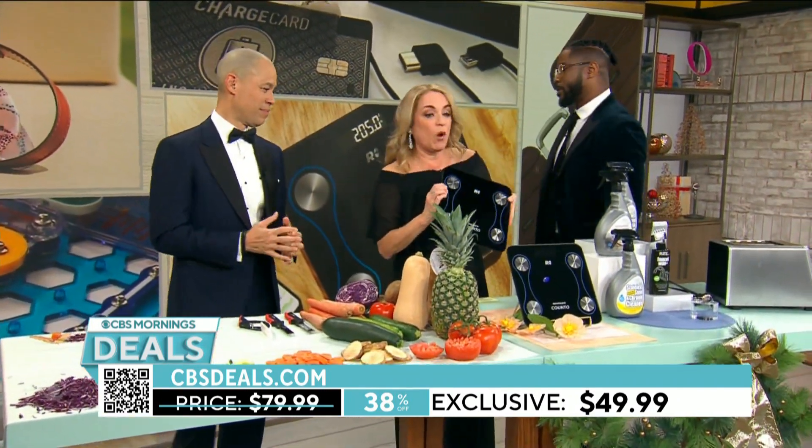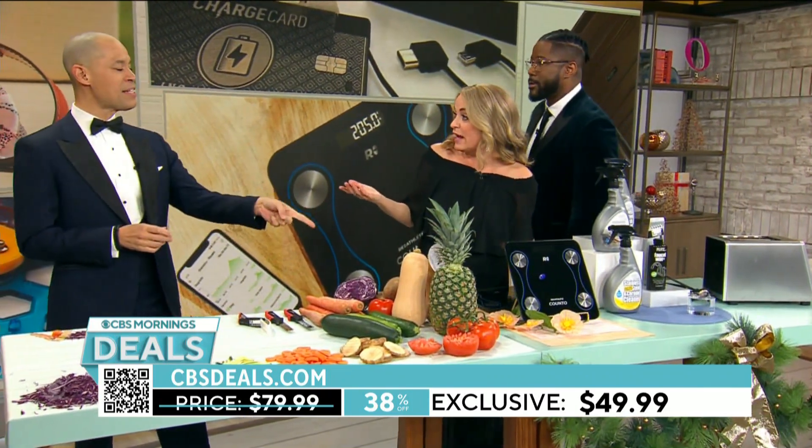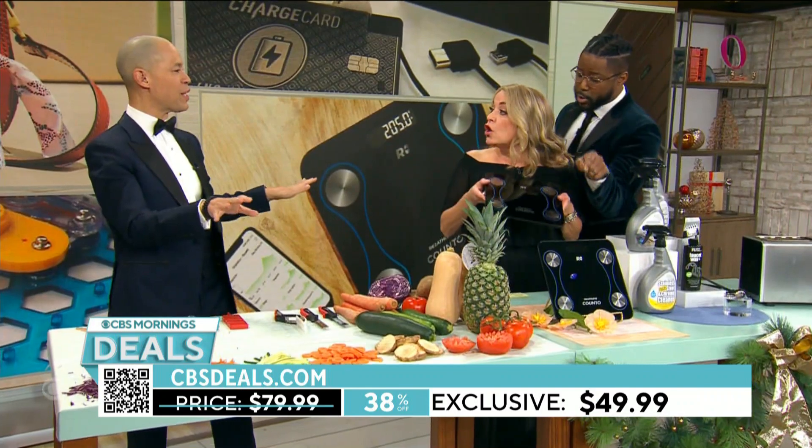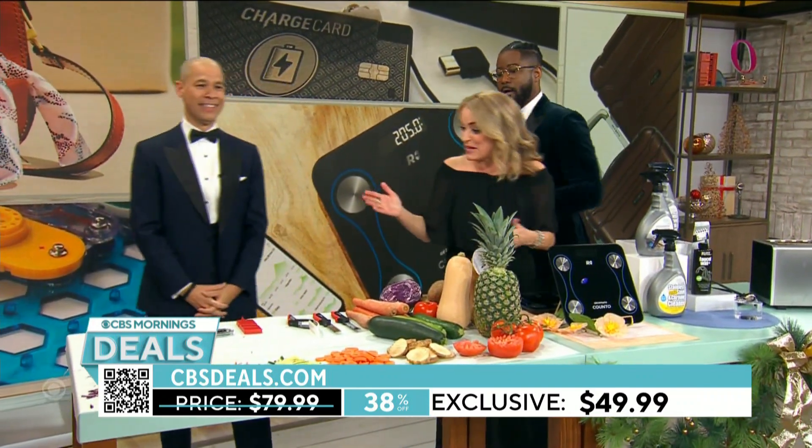The smart scale is $49.99, 38% off. The best part is you're accountable and you're going to keep using it.